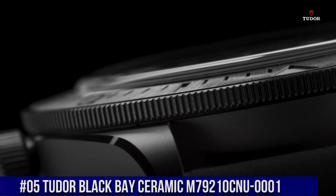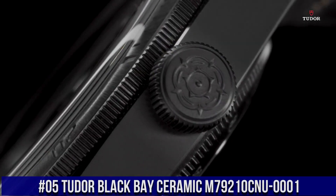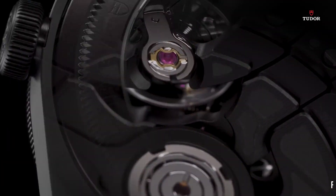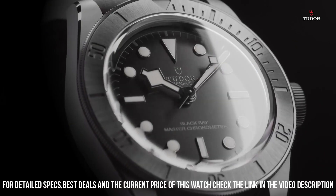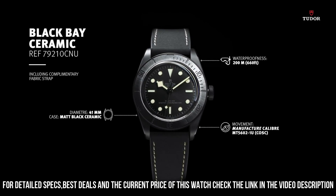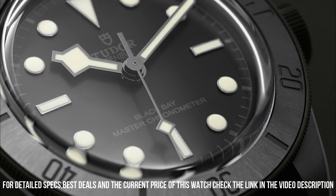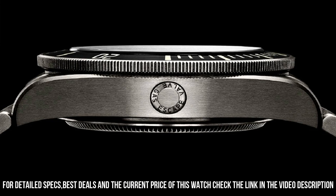Number 6. Tudor Black Bay 58 Automatic Grey Dial Men's Watch, M79010SG-0001. 925 silver case with a brown leather strap. Unidirectional rotating 925 silver bezel with an inlaid taupe aluminum ring. Grey dial with luminous silver-tone hands and dot hour markers. Minute markers around the outer rim. Dial type: Analog.